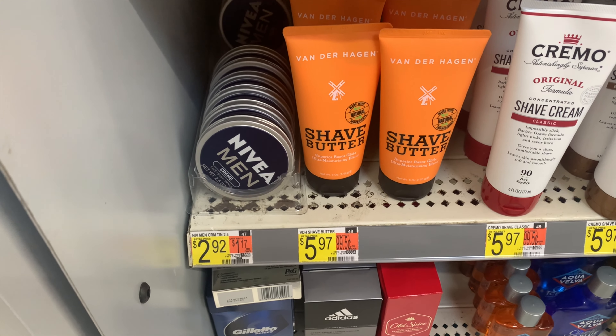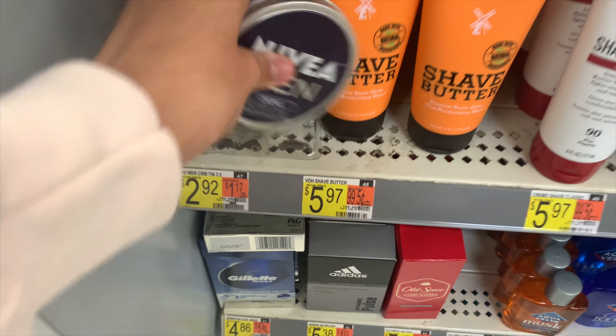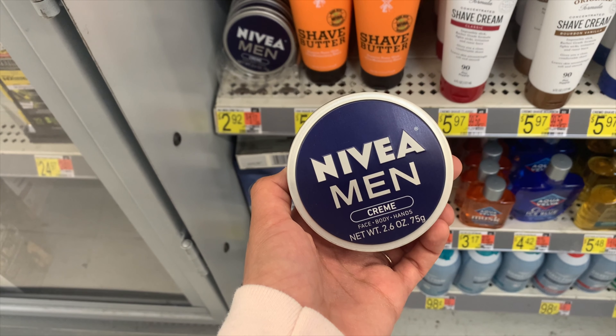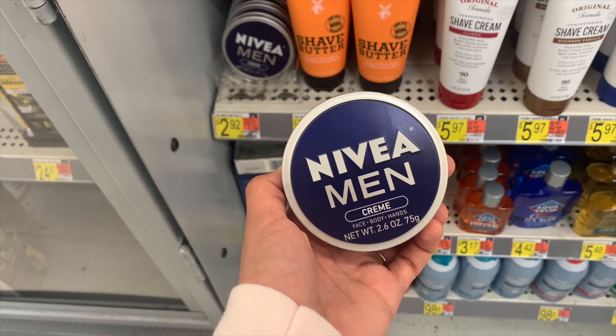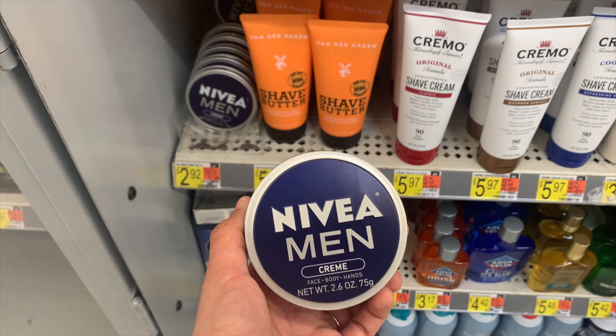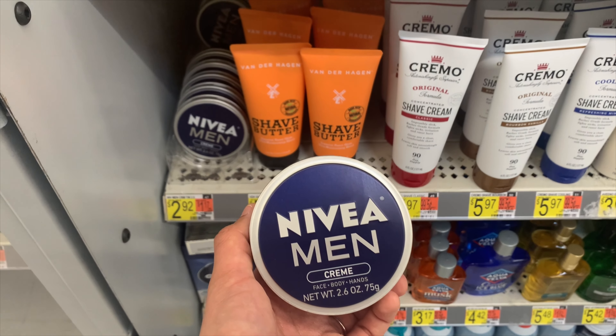The first deal is on the Nivea mini face cream — it's in the tin. You want to buy one at $2.92, use the $2 insert coupon from the 9/26 Smart Source, and you'll pay 92 cents out of pocket. Then submit to Ibotta for a dollar, making it an 8-cent money maker. If you buy two, you'll also get an additional 50-cent Ibotta bonus.